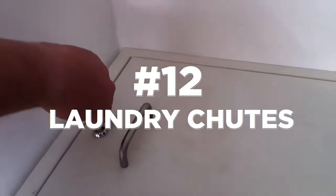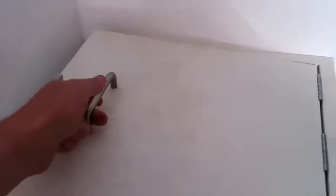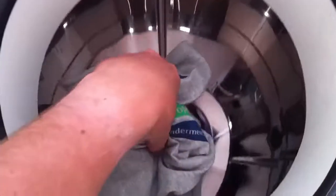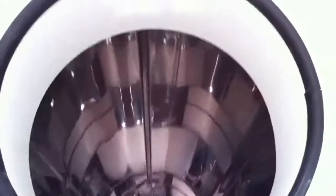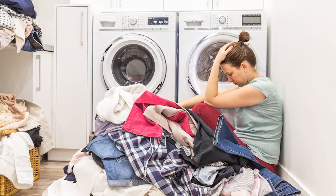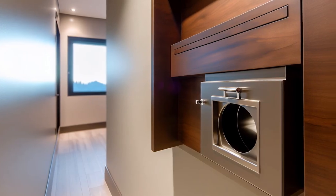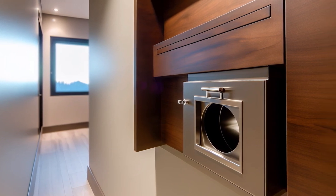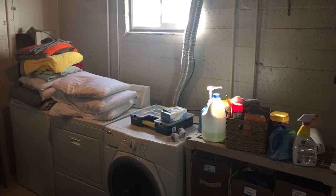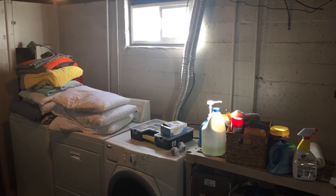Laundry chutes were practical and convenient features found in older homes, especially during the mid-20th century. These were built-in passages or tubes running vertically within the walls, allowing residents to dispose of dirty laundry easily from the upper floors into the basement or laundry room. Laundry chutes were a time-saving solution — people didn't need to carry bulky laundry baskets up and down stairs. These chutes were often integrated into closets or hallways, making laundry chores more manageable. However, washing machines and convenient laundry rooms on the same floor minimized the necessity for such features.